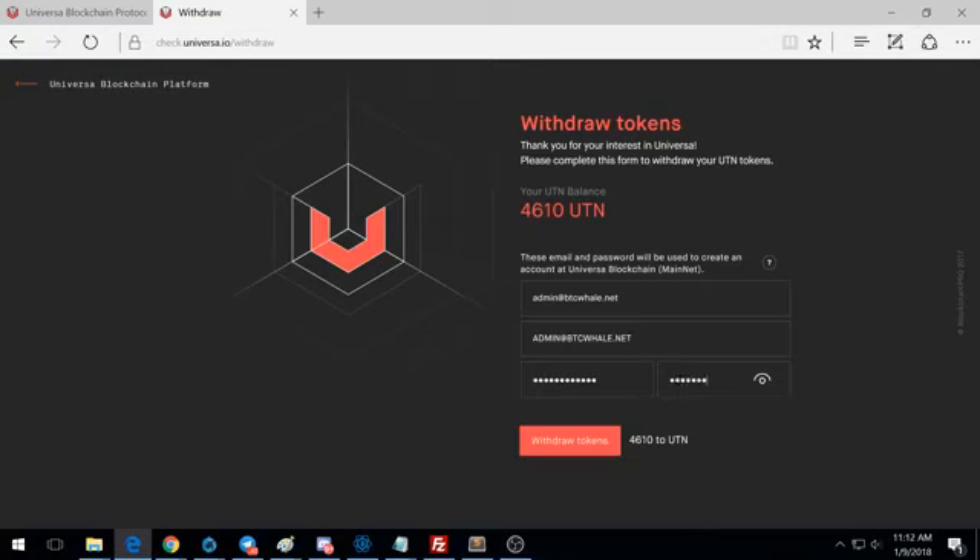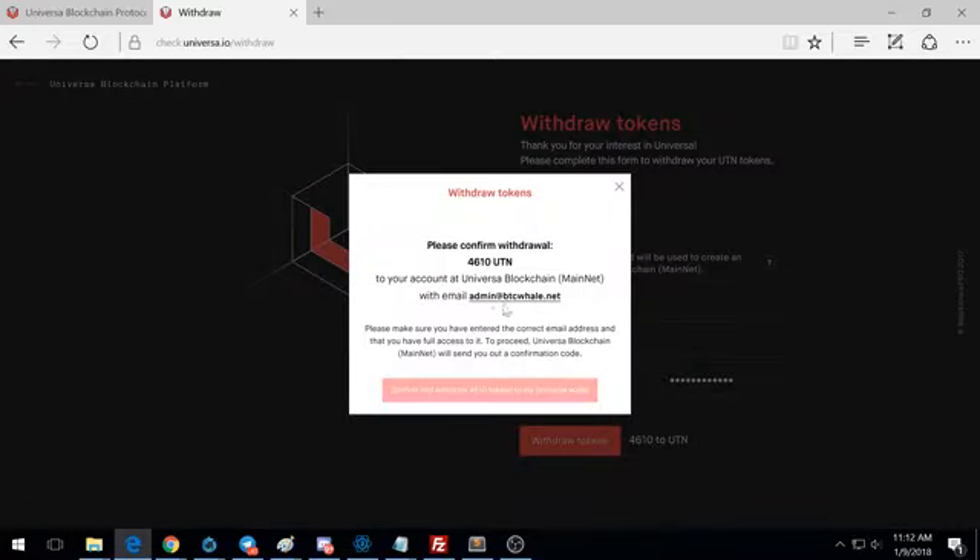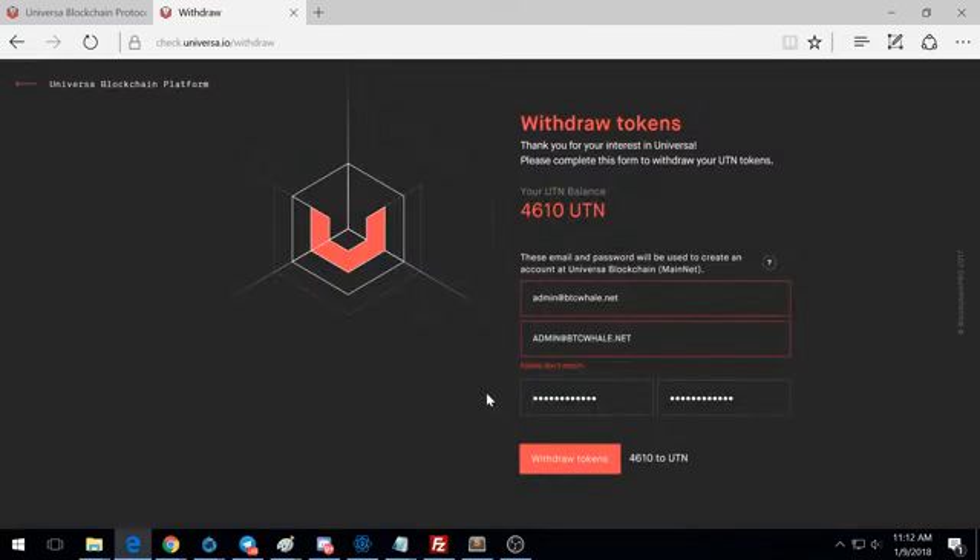This will be your login information to your Universal wallet. Make sure you set your passwords and have information you can log in with. Hit 'withdraw tokens' and a little box will pop up — wait about three to five seconds and then it will allow you to hit the button. Make very sure your email address is correct, because if you put in the wrong email address your tokens are gone.